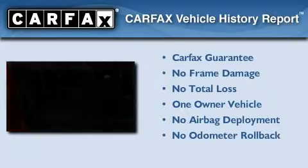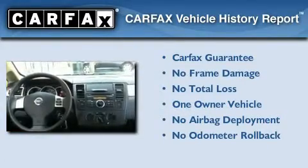With an EPA estimated rating of 31 miles per gallon on the highway, fuel efficiency does not take a backseat. This Nissan has had only one owner, and it qualifies for the Carfax Buyback Guarantee.